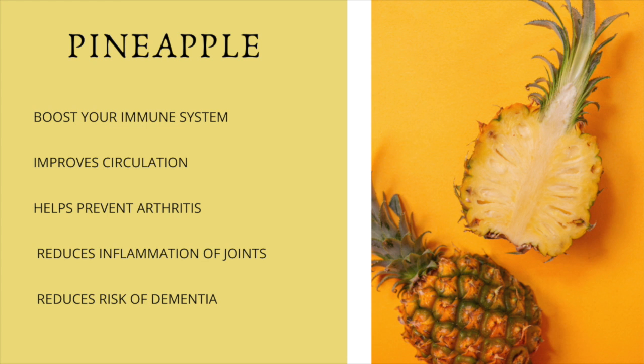Now let's get started. I'm going to let you know all the ingredients in this delicious but very nutrient-rich smoothie that's going to help boost your immune system.